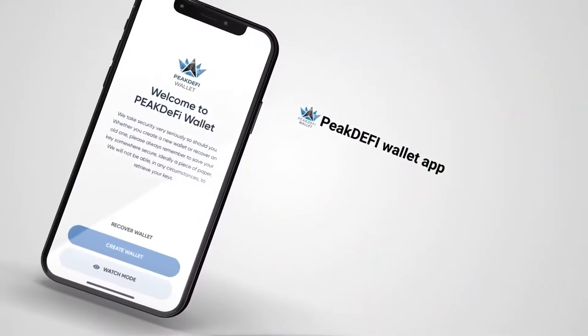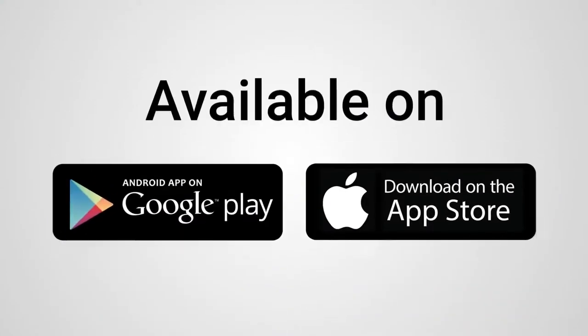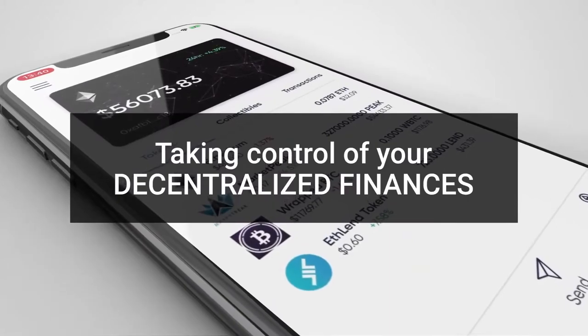Introducing the PeakDefy Wallet app, a new and innovative mobile app for all of your crypto businesses, available on Android and iOS. This app is the one-stop solution for taking control of your decentralized finances.